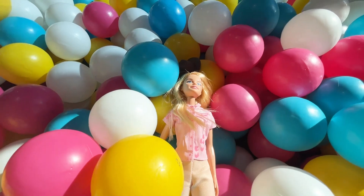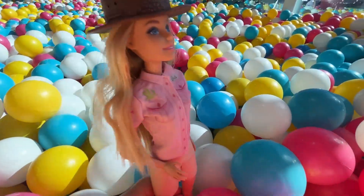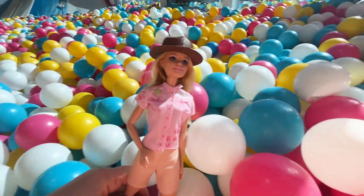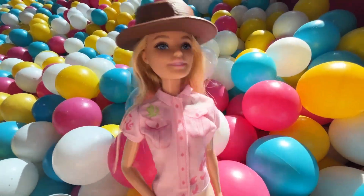Oh no, not my hat again. Okay, hat back on. I am loving playing in this ball pit. There are thousands of balls. It is so much fun.